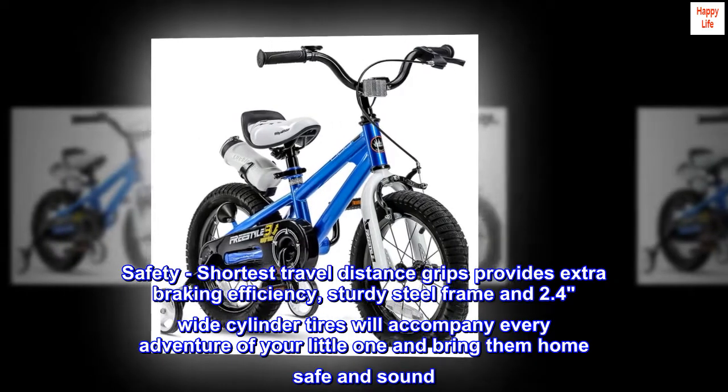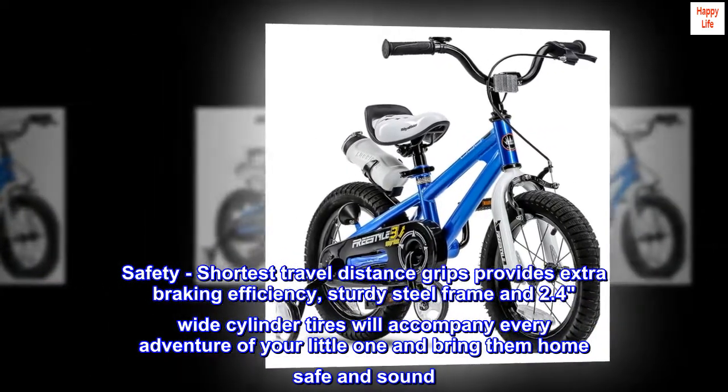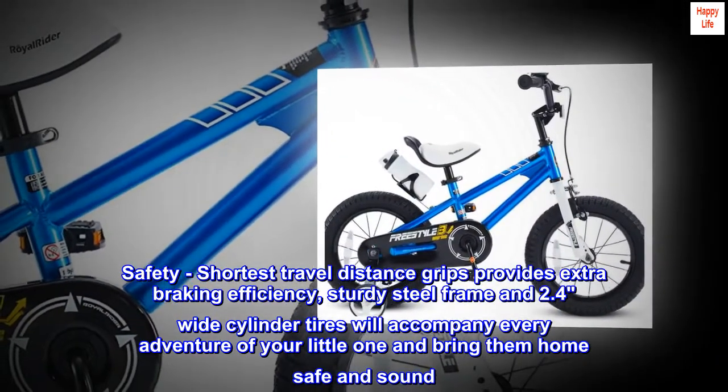Safety. The shortest travel distance grips provide extra braking efficiency. The sturdy steel frame and 2.4-inch wide cylinder tires will accompany every adventure of your little one and bring them home safe and sound.